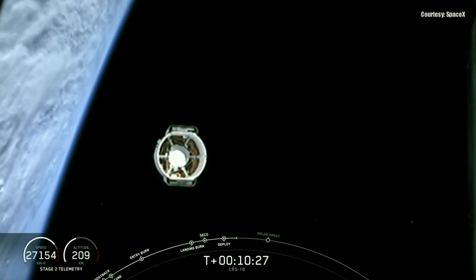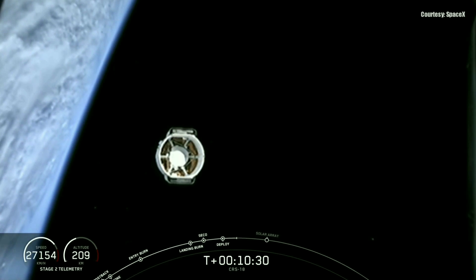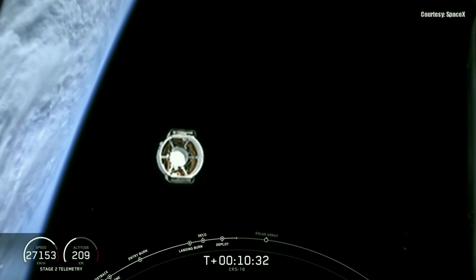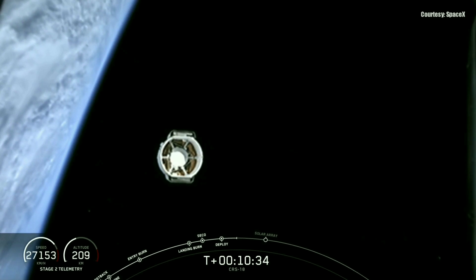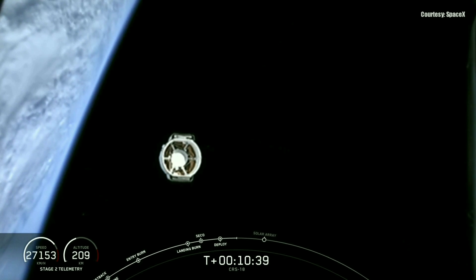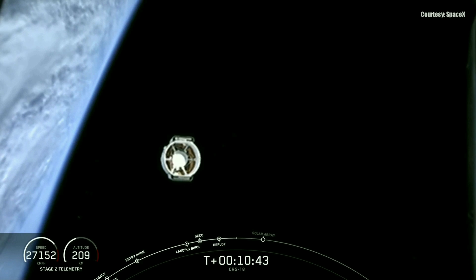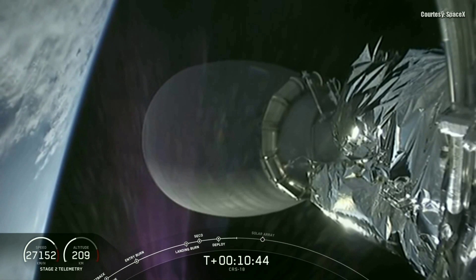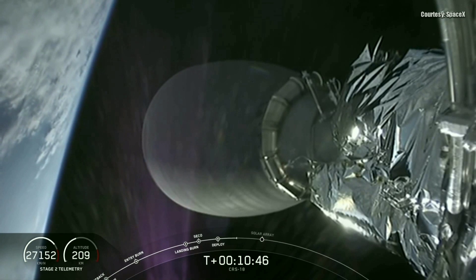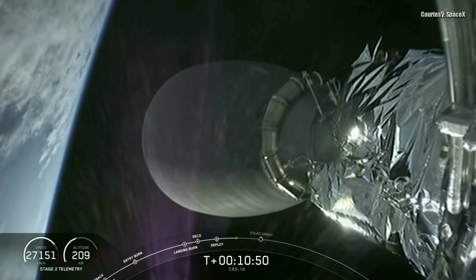Dragon is carrying tons of cargo to the International Space Station on this mission today. A small portion of the cargo represents supplies for the astronauts — things like food, clothing, and personal items. But most of the cargo represents science going up to the space station. The ISS serves as the world's leading laboratory where cutting-edge research and technology development help enable human and robotic exploration of destinations beyond low Earth orbit, including the Moon and even Mars.